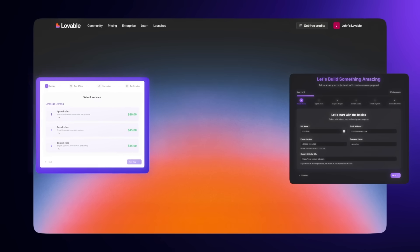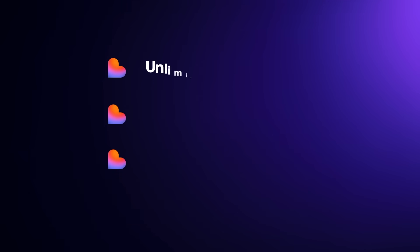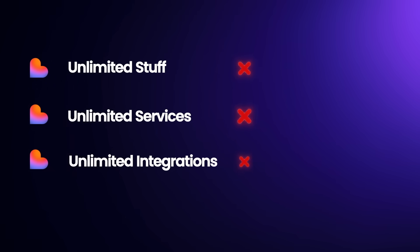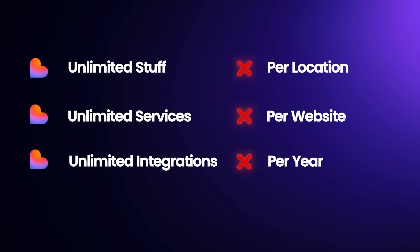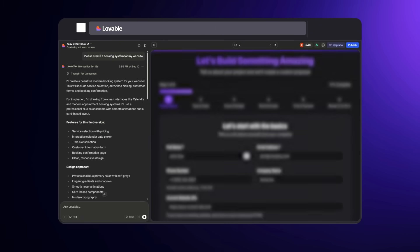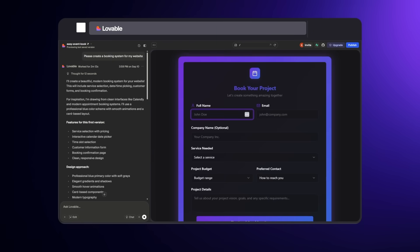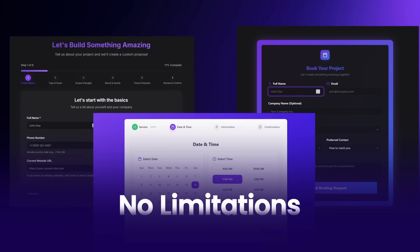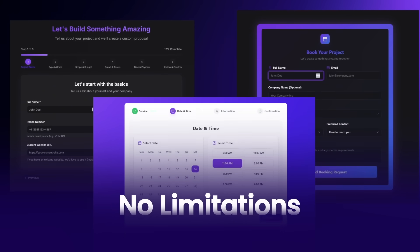Instead of going through these deceptive ecosystems, we can now bypass it with AI. With Lovable, you can create a booking form tailored to your website. You can create unlimited staff, unlimited services, and unlimited integrations — and you're not paying per location, per website, or per year. You build it once and it's yours forever. You can create a complex booking form in any style you describe, with no limitations on features.